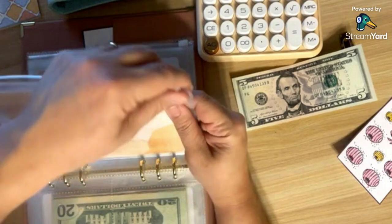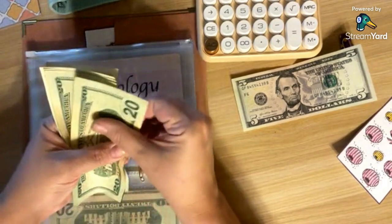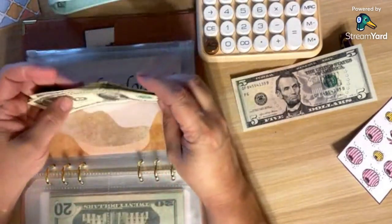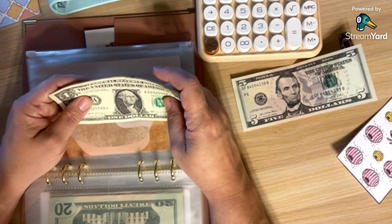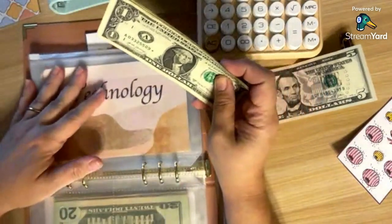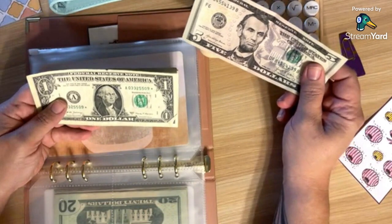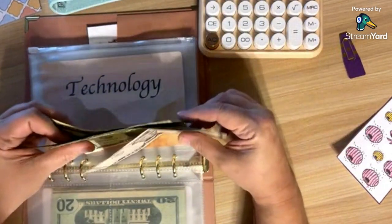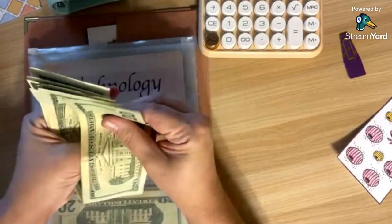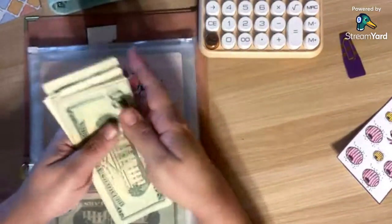Technology — let's look at what we've got. We have $45 into technology. Ken's shaking his head yes, so we're going to go ahead and put this $5 into technology. That brings technology to a total of $50.